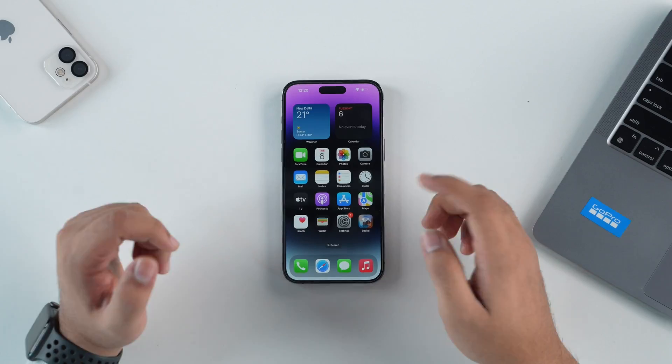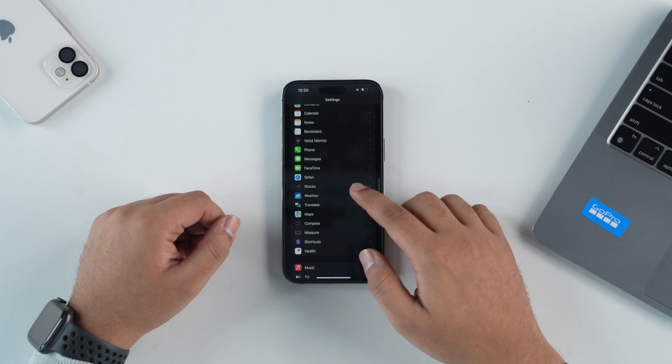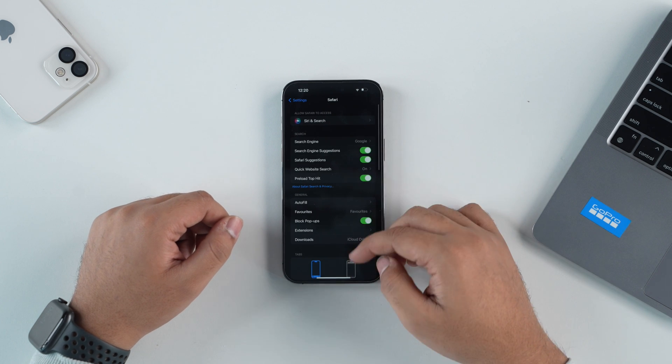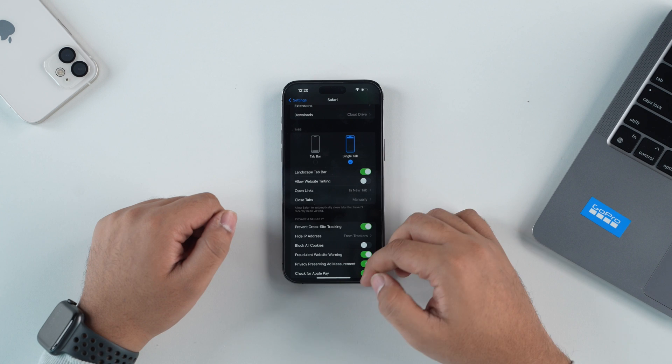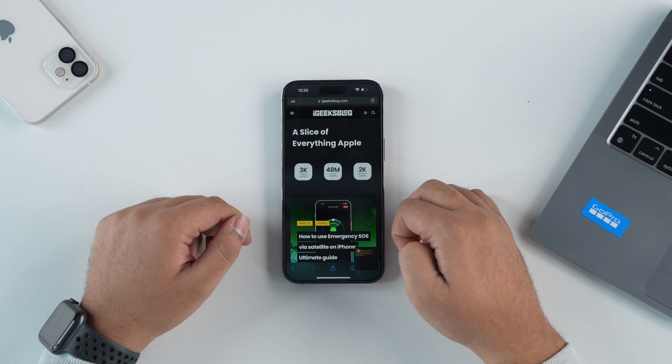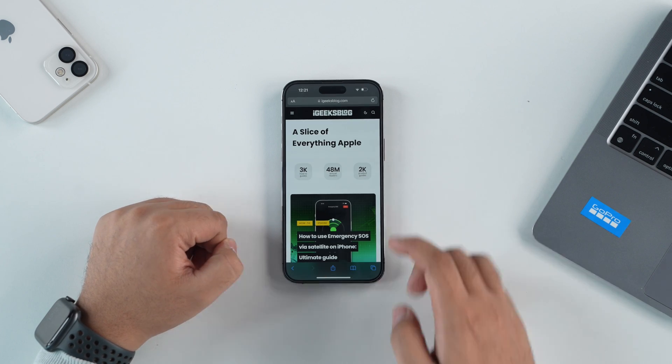Safari has been getting a lot of revamps over time. The best change, in my opinion, was moving the address bar from top to bottom. But if you prefer the address bar at the top, you can bring it back. Go inside Settings, scroll down and tap on Safari, then tap on Single Tab instead of Tab Bar. Whenever you go back to Safari, it'll revert to the iOS 14 style with the address bar on top.